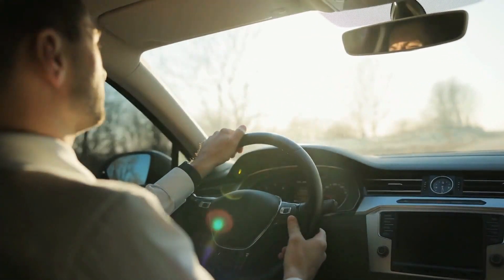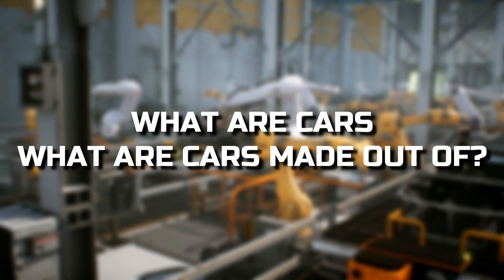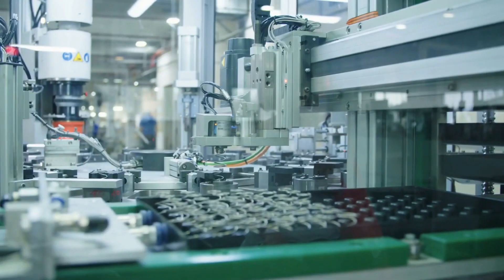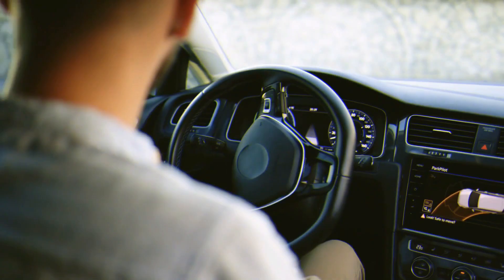We drive cars every day, but few of us ever take time to wonder to ourselves, what are cars made out of? Though on the face of it, the question sounds like the naive query of a child, there is actually a lot to be learned by understanding what materials car companies use in the manufacture of today's automobiles.